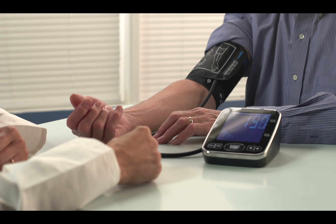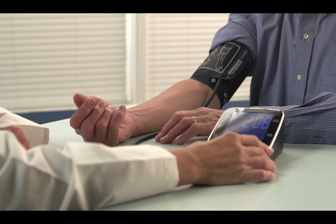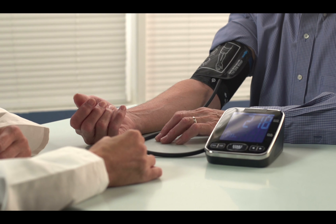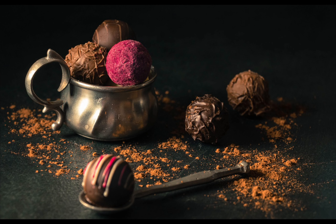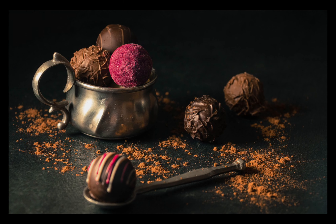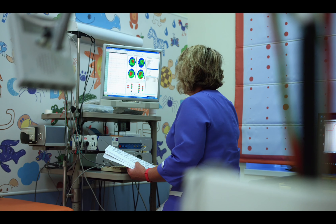Frequent thirst: because you're peeing so much, you can get very thirsty. Dry mouth: because your body is using fluids to make urine, there's less moisture for other things — you could get dehydrated and your mouth may feel dry. Itchy and dry skin: your skin could also feel dry, which may start to itch as well.